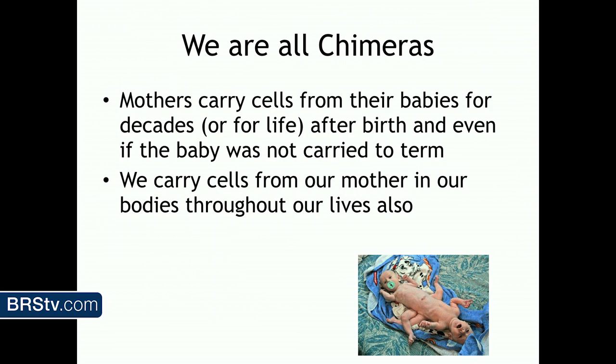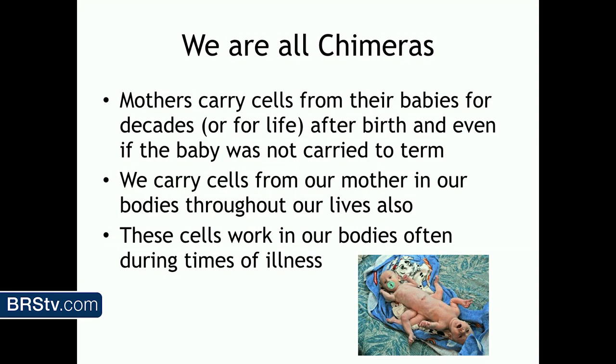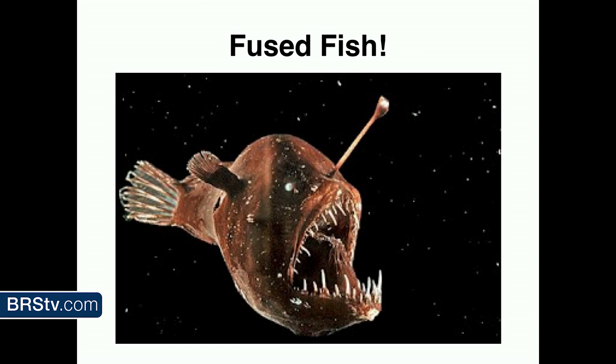Right now floating inside you, you've got all kinds of things working in your body that aren't technically yours. If you have inflammation or a cut, the first cells recruited to that site are actually your mother's cells, or even a sibling's cells if you're a younger sibling. There are some autoimmune diseases that can cause a problem occasionally, but for the most part they're functioning and doing important stuff. Fish do it too — the anglerfish is a great example. The male finds the female, grabs on, and eventually they become fully fused, sharing each other's immune systems.